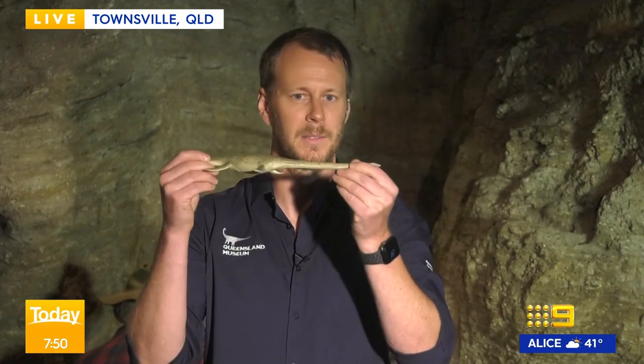Well Espen, congratulations on this discovery. Tell us, what have you found? Oh, thank you very much. So it wasn't actually me that found this — it was a station owner that contacted me from Western Queensland and sent me some pictures of this amazing fossil that they've found.